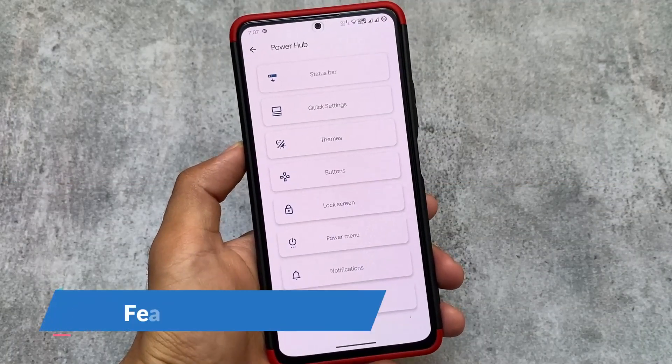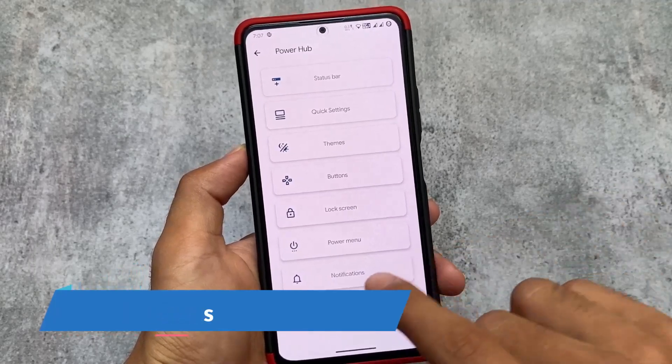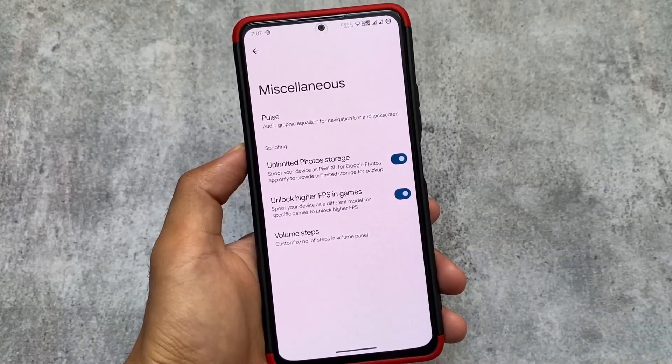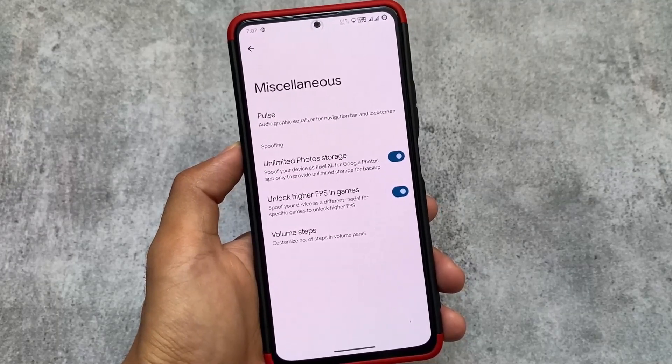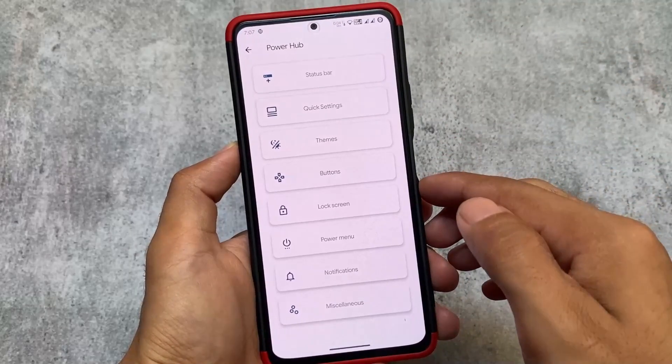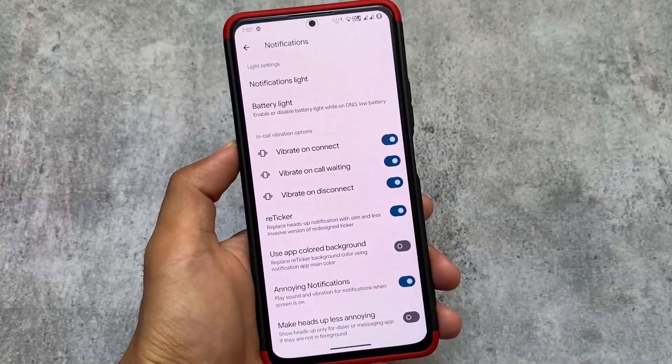Another reason is the features. It's not just about customizations — customizations are a part of custom ROMs, but features matter a lot. For example, unlocking higher FPS in games — although I don't play games much — and unlimited photo storage, which is quite useful.